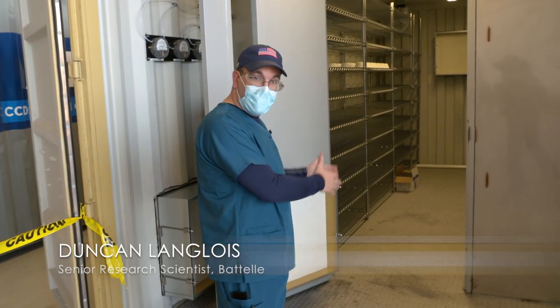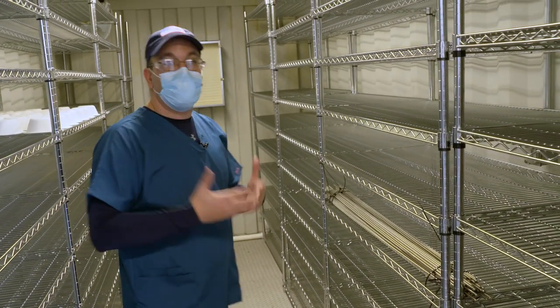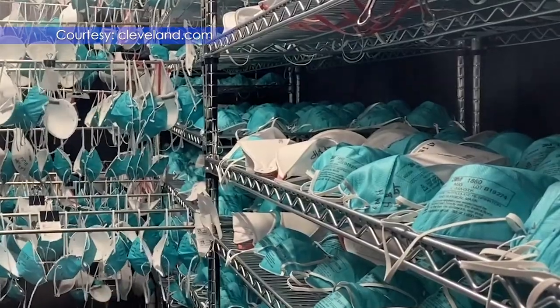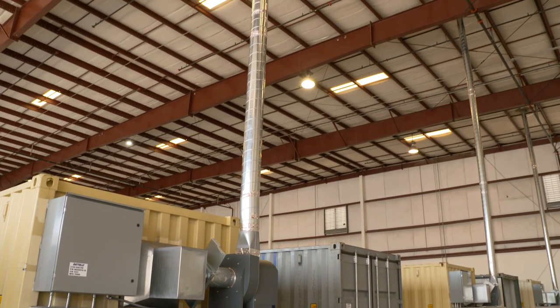The boxes will be opened in here and given to technicians working inside the decontamination unit. When it's completely full, they seal it up and start the decontamination process. The hydrogen peroxide vapor is pumped into the units along with high volumes of air, which go through a triple HEPA filtration system. What leaves is just oxygen and water.